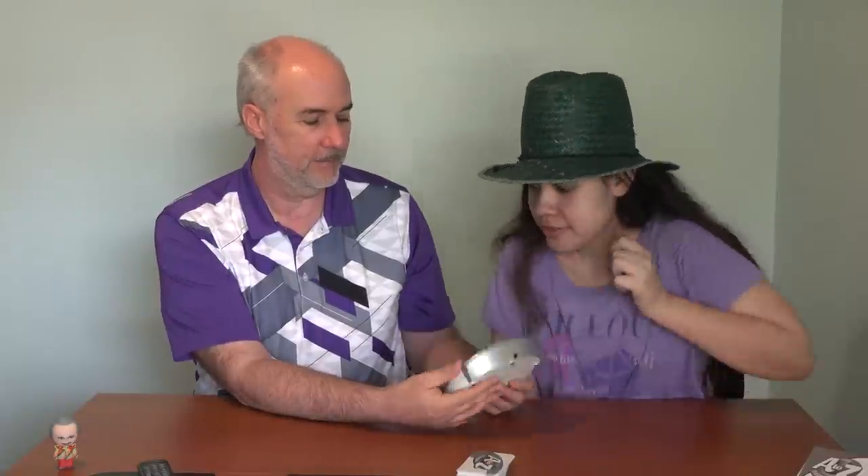I think you hit a button here to tell how many players are going to play. You have to turn it on first. Okay, it makes game music. Players. So we have two players.